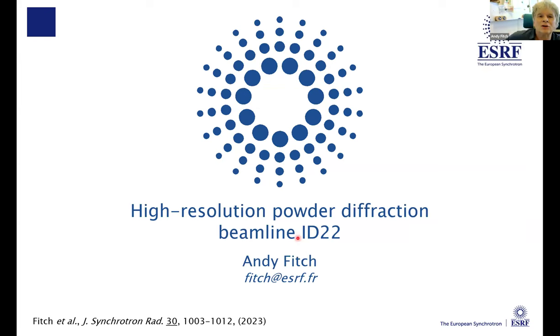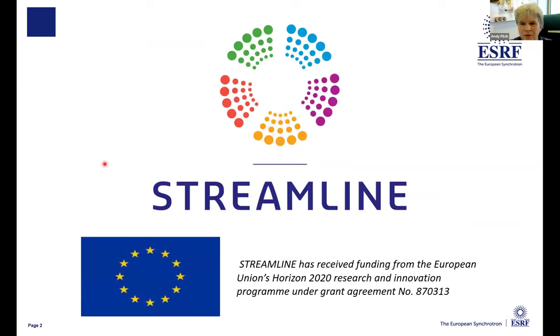OK, well, good afternoon everybody. Thank you, Alberto, for that introduction. I'm going to talk to you about ID22, the high resolution powder diffraction beamline. And as Alberto said, this series of webinars is supported by the European Streamline program.